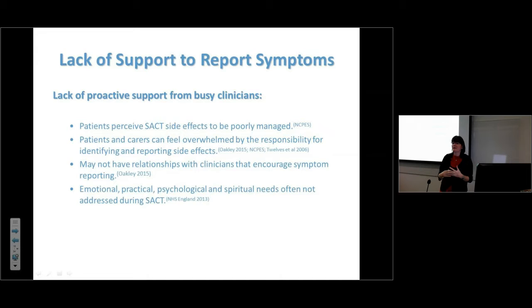If patients don't feel they have a relationship with somebody, they won't call them. Building therapeutic relationships is what nursing does. However, chemotherapy units can become like factories — patients can feel processed. My unit sees up to 100 people a day, so providing personalized care for all of them is a challenge. Patients with cancer want to be known as a person, not just 'the breast patient having chemotherapy.'